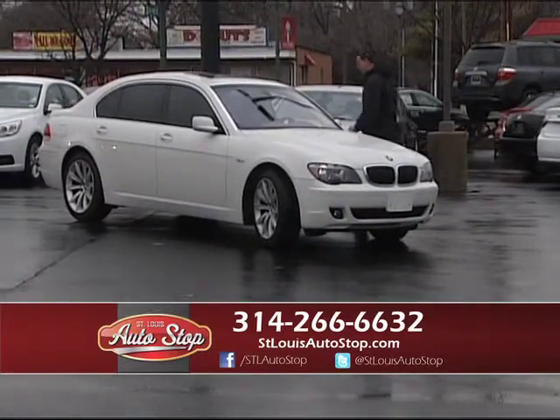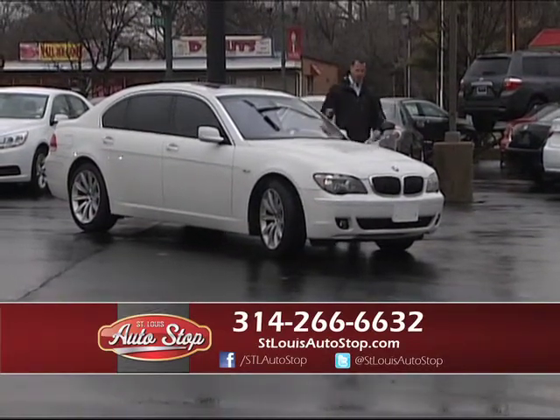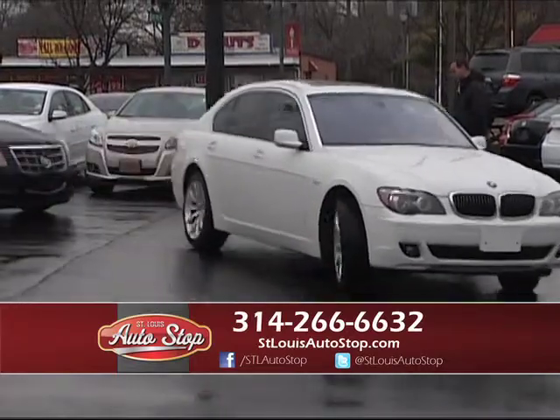First one we have is an '08 BMW 750Li — long wheelbase, tons of room in the back, factory nav, heated leather, power moonroof, brand new tires. It's an '08 with 49,000 miles. Service inspected and ready to go.